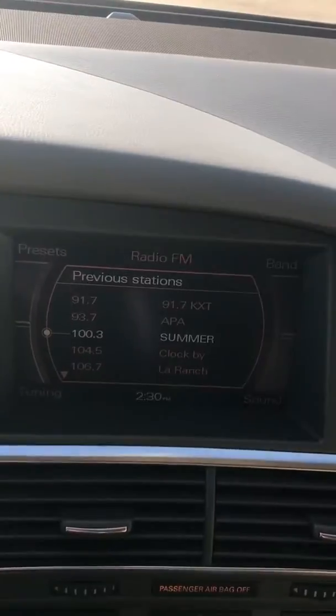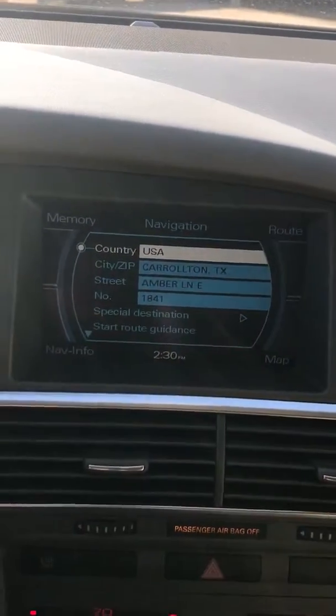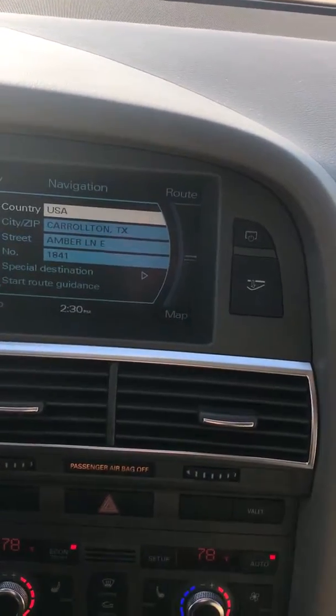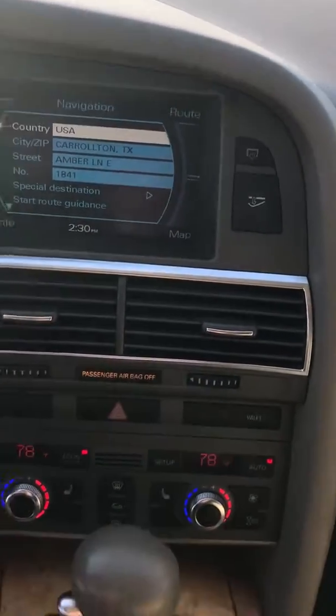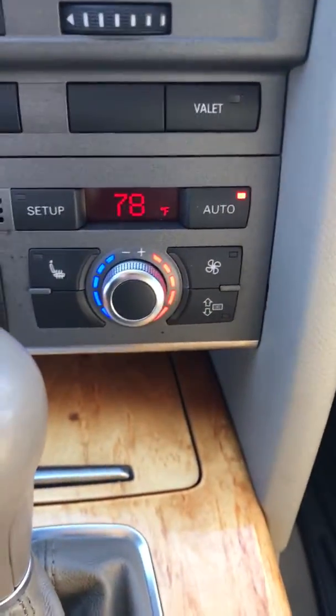I'm going to pull up the navigation screen — there's your navigation screen, everything works. Heated seats on both sides work as well.